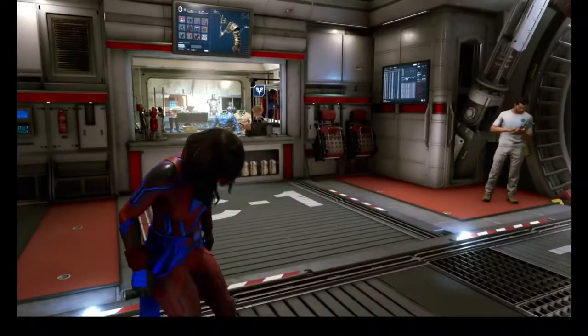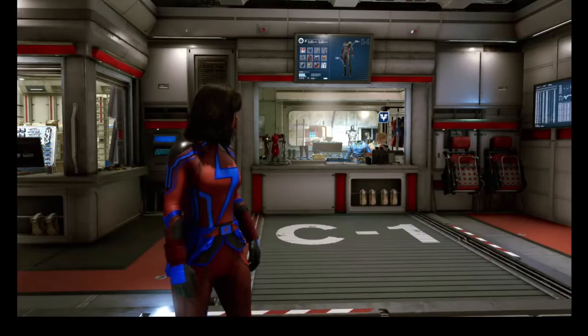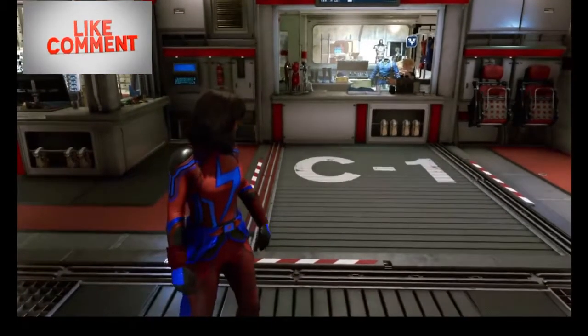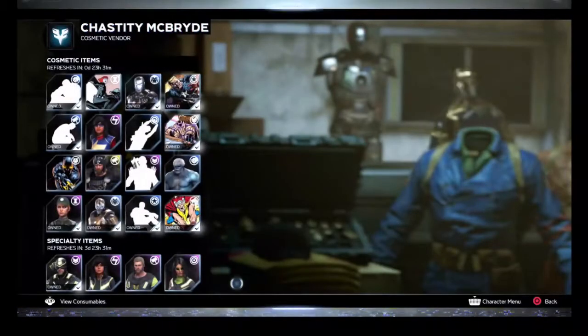So let's see what the Cosmetic Vendor has got for us today on Sunday the 30th of January 2022. Want a new look? I can help. Think of me as your second closet.